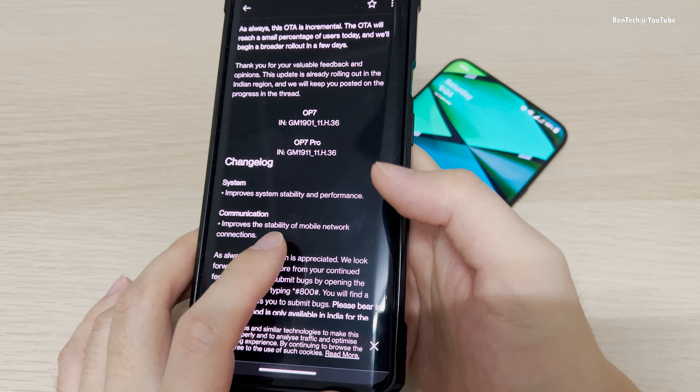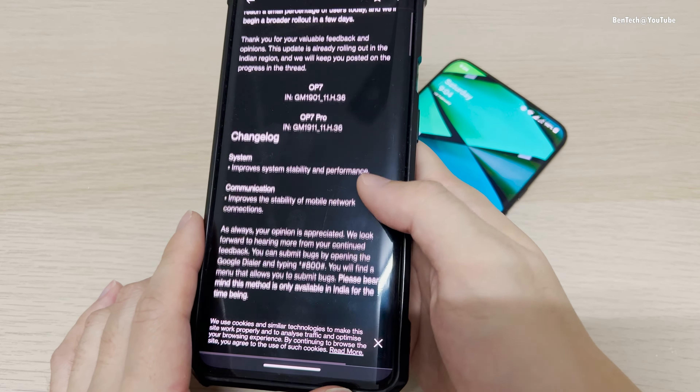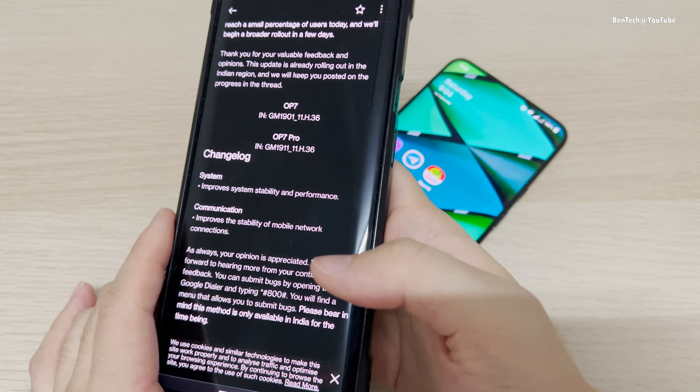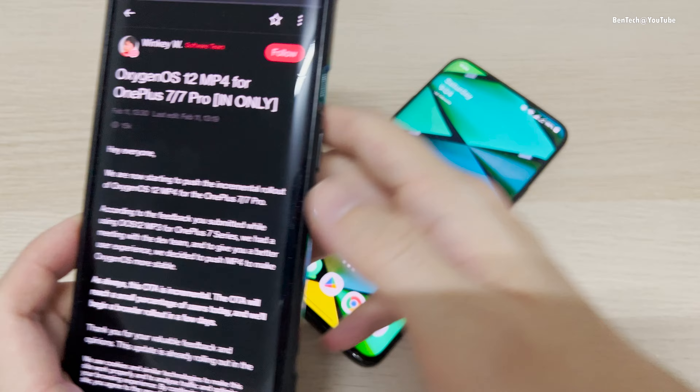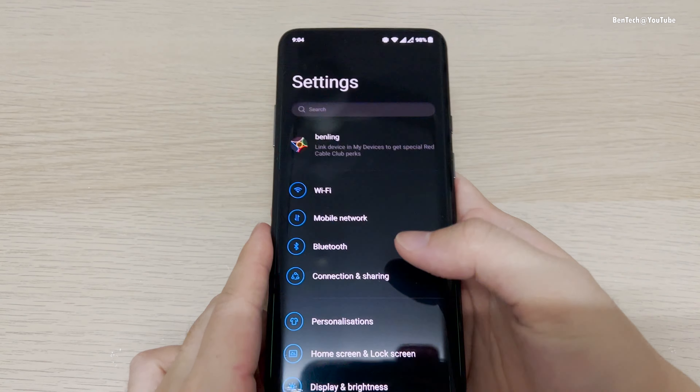As you can see here, it improves system stability, performance, and stability of the mobile network. That's it — there are no new features or anything. Let's see the settings here.